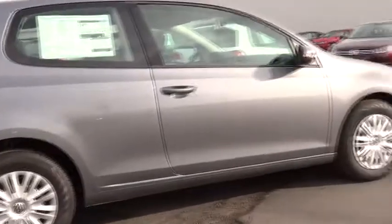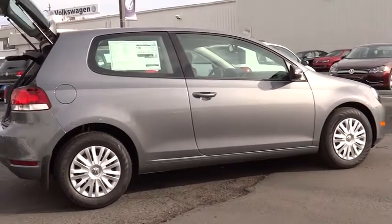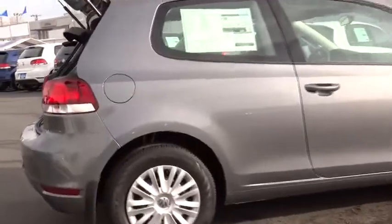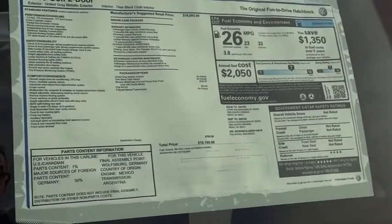Here are some of this vehicle's great options: dual front airbags, four-wheel ABS, air conditioning front, keyless entry, automatic stability control, cruise control, AM-FM stereo radio, power door locks, security system.